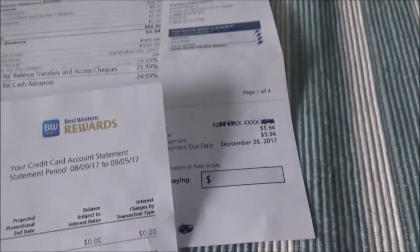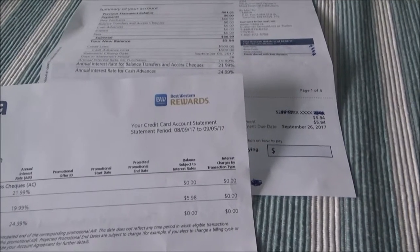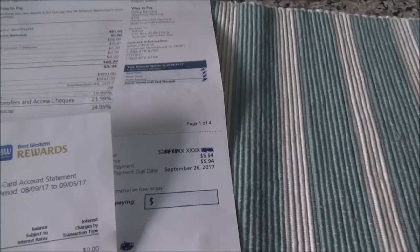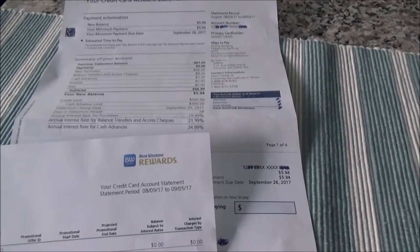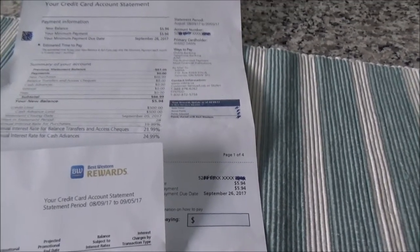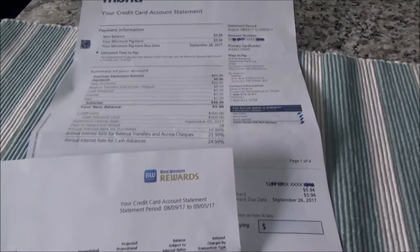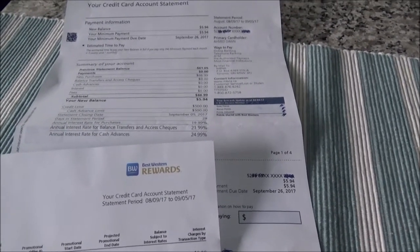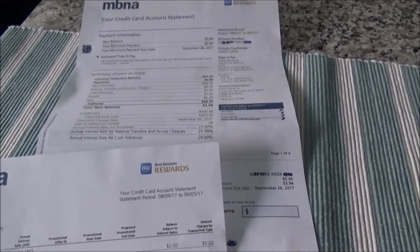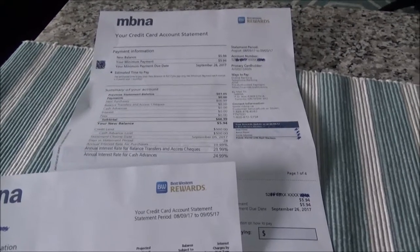If you have a situation like this, don't just shred the statement — call them and make sure they remove that payment due amount from their system. Otherwise the system will automatically generate a report to the credit reporting agency if you don't pay by the due date, and a late payment will show on your credit file. Whenever these things happen, call and sort it out. I hope this is helpful. If you like what you see, please give it a thumbs up and consider subscribing — more videos are coming. Thank you.